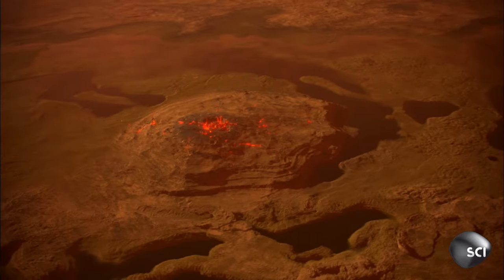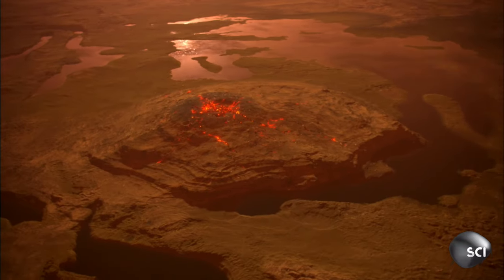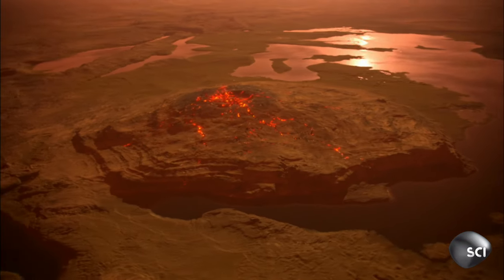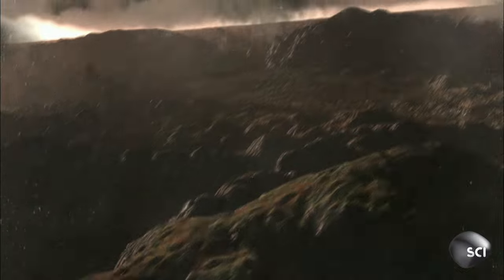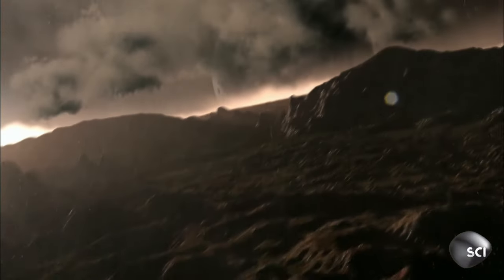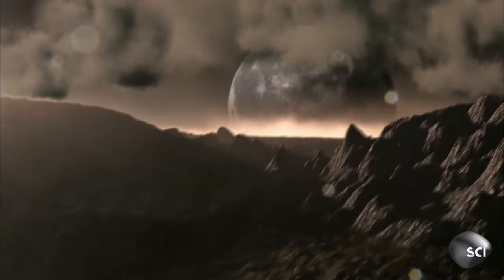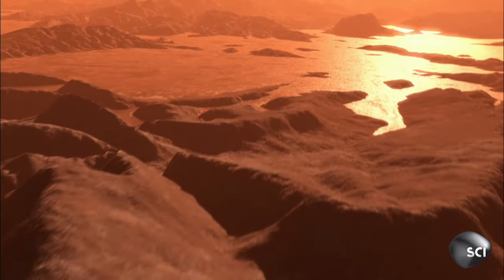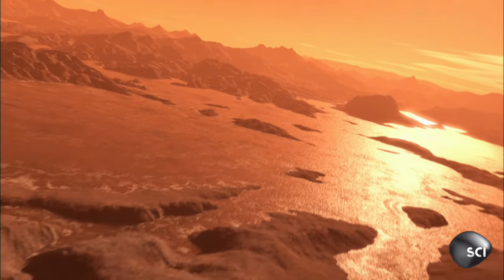At the same time, active volcanoes pumped gas into the space around each planet. Protected by the newly formed magnetic field, these gases built up into thick atmospheres, creating the air pressure for liquid water to run on the surface. For over 100 million years, both Mars and Earth were warm, wet paradises, primed for life to take off.